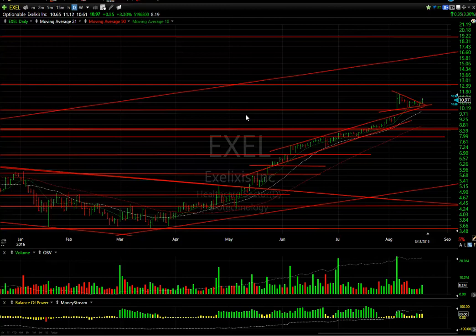EXCL also had a good day. After the big pop two weeks ago and a nice wedge or coil, the stock on volume started to pick up and jumped 3.3% on $5.2 million. Need to take out the high at $11.66 and then look at $12.50 as a target. Secondary target is way up there near $16.